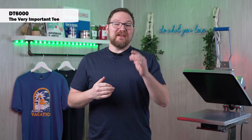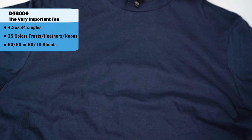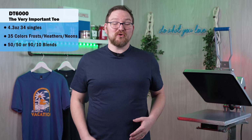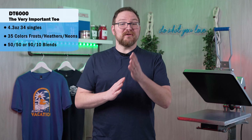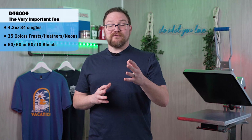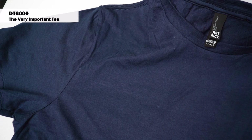Next we're taking a look at the DT 6000, the Very Important Tee. At 4.3 ounces, this t-shirt is a little bit more lightweight than the 5000, but with the tighter weave of the fabric at 34 singles it actually feels slightly thicker and a little bit higher quality. It's got a great feel but also a great canvas for decorating. The 6000 is available in an expanded line of 35 different colors with blends in heathers, frosts, and neons, again ranging from 50/50 to 90/10.